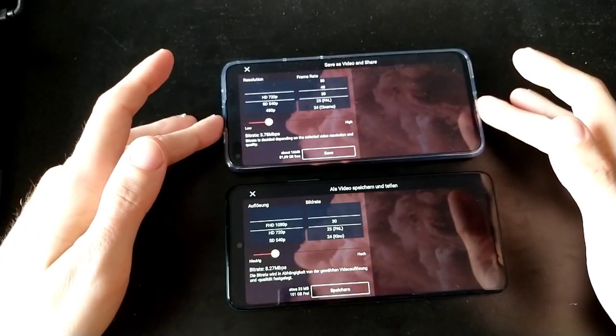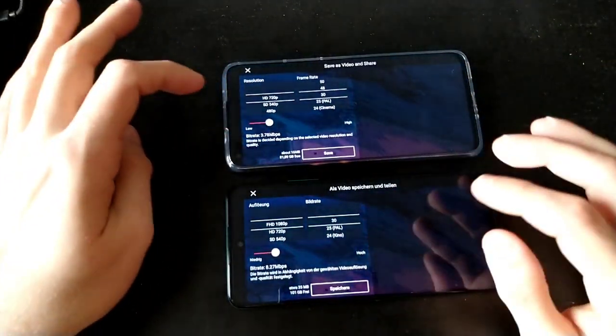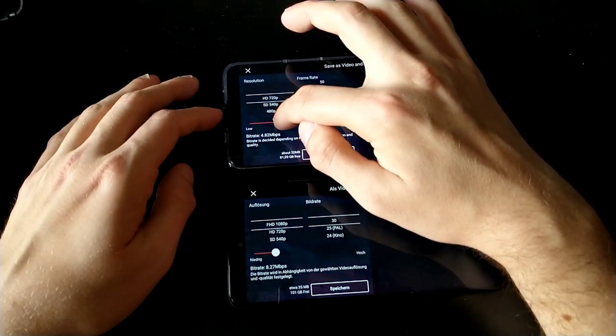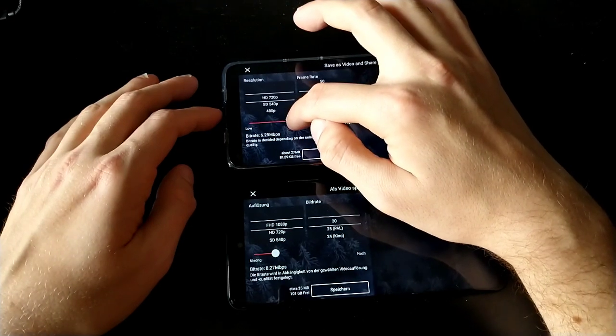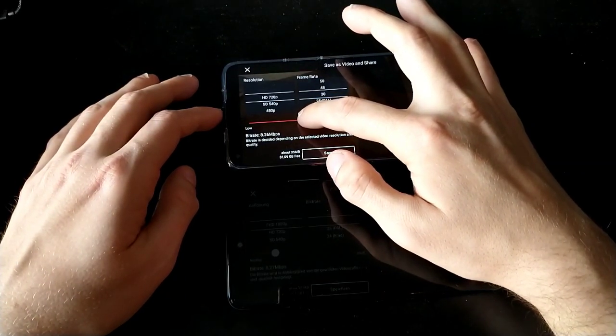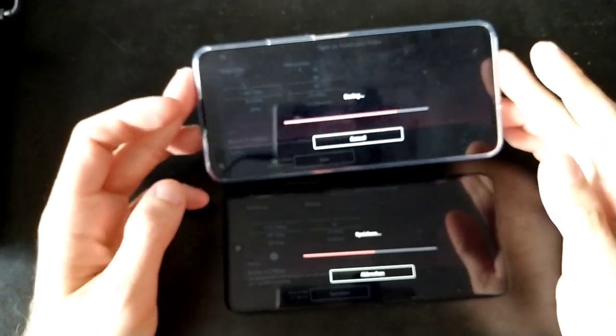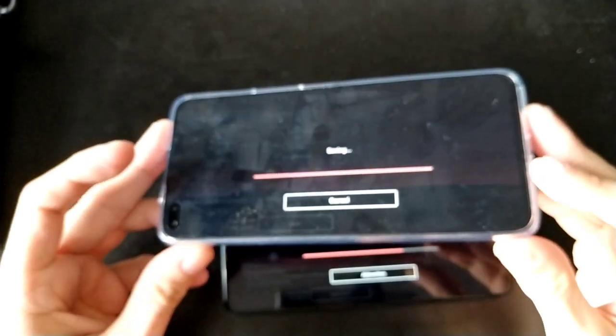If you want to do any video work with the Nova 8i, just forget it. There's no stabilization, and though there's not as much focus hunting as on the P Smart, when it comes to editing it's a nightmare. I'll start both to see which one is quicker, set the megabit per second rate to around eight — a bit more doesn't hurt — then click save. One, two, three — now we'll see which one is faster at processing. The Nova 8i is quicker, but keep in mind it's rendering 720p instead of 1080p, so it finishes first and early.